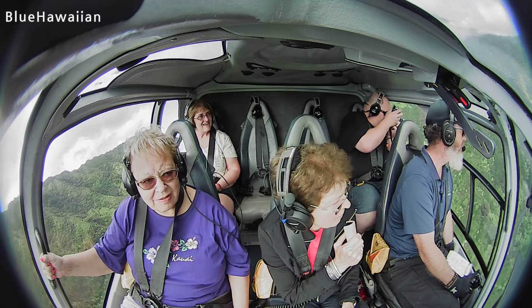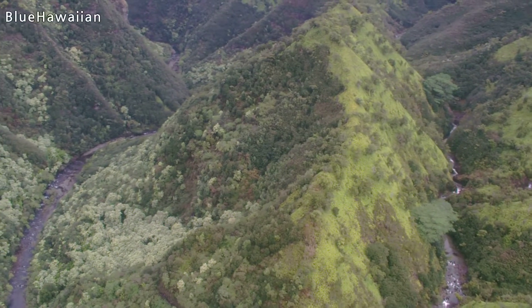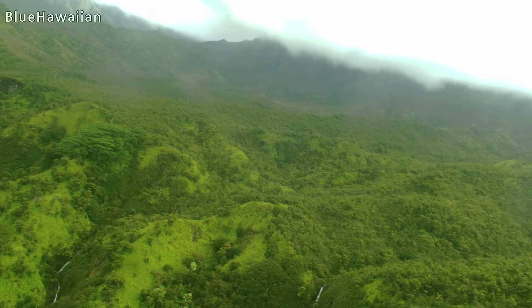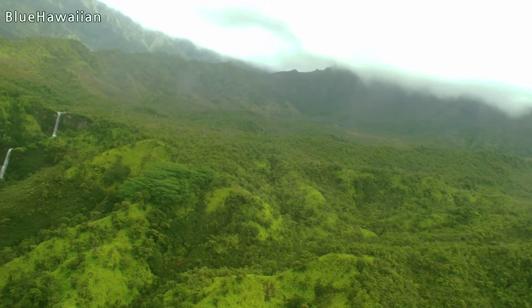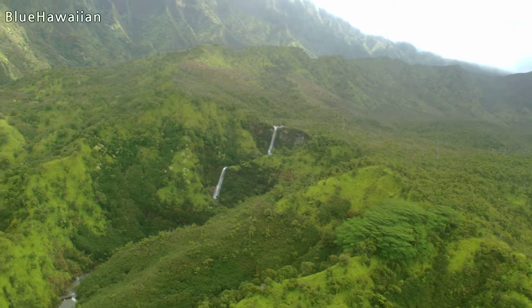There must be ancient waterfalls here. You guys didn't believe me? The Robinson family bought this land in the 1800s right off of King Kamehameha, 50 cents an acre. That's 52,000 square acres — it's worth billions.